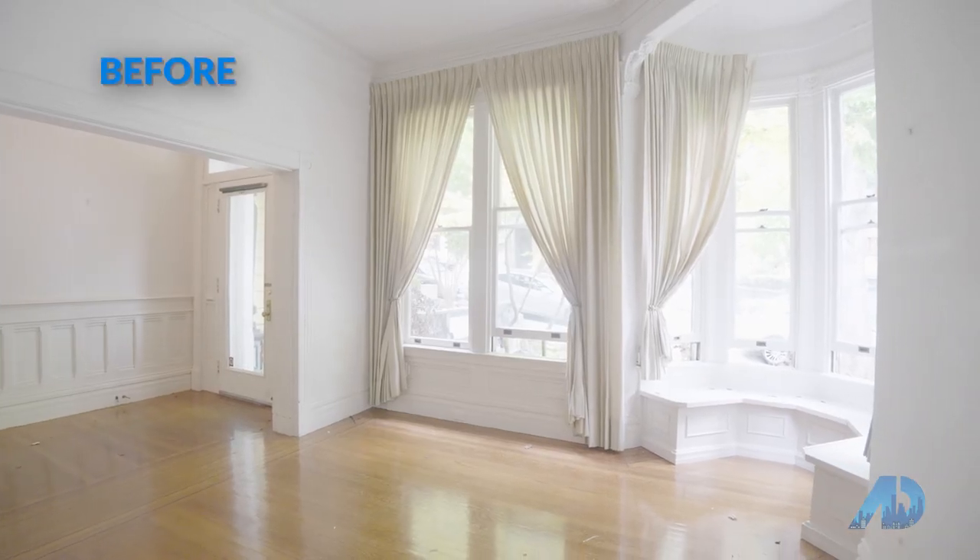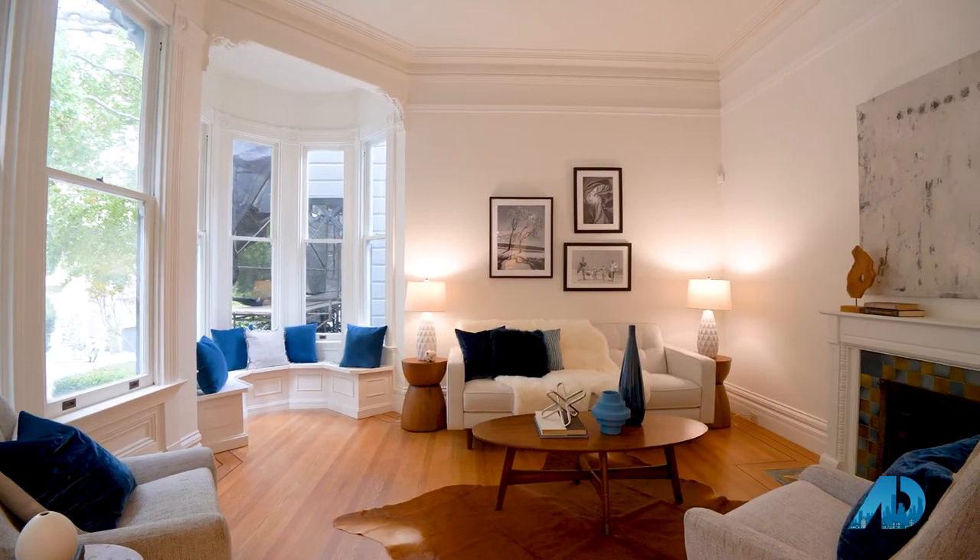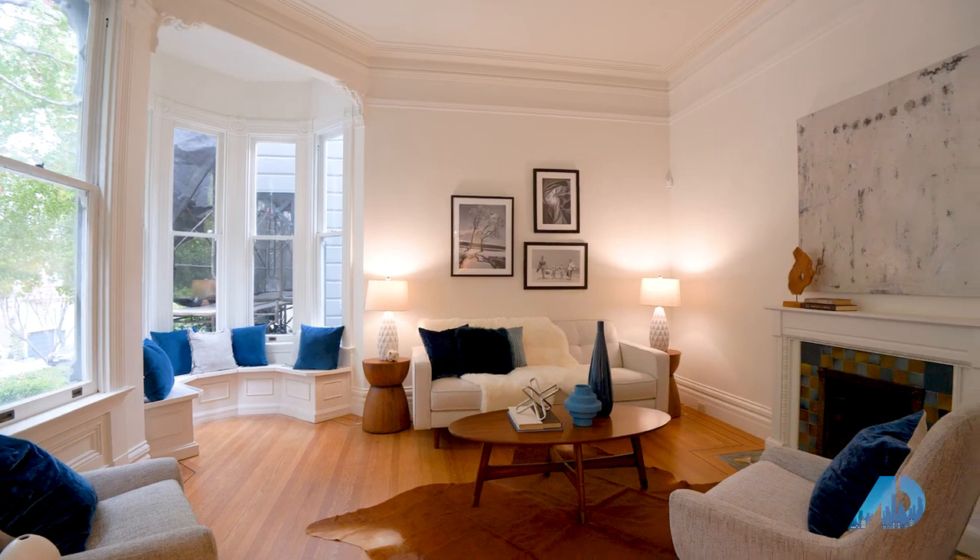Fireplaces, tile, plaster moldings, woodwork, wainscoting — things like that. So we're going to do a restoration before and after and we'll show you how you can keep the original details and yet still make it contemporary and clean for today's buyers.